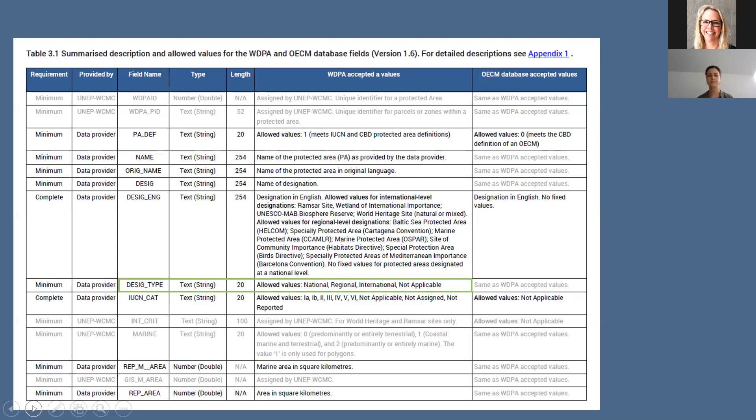For example, the designation type field has allowed values of national, regional, international, or not applicable — aligning with the national, regional and international sites discussed earlier. The name field can be whatever the name of the protected area is, with no constraints. If you want more details, there is a link to the Protected Planet user manual where you can get down to the nitty gritty of what's allowed in the WDPA and whether you need to follow accepted values — it's a really useful resource.